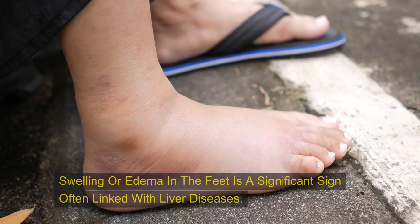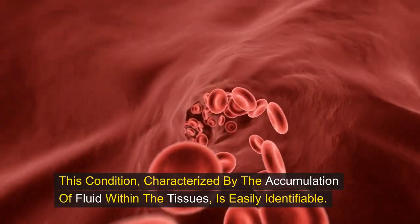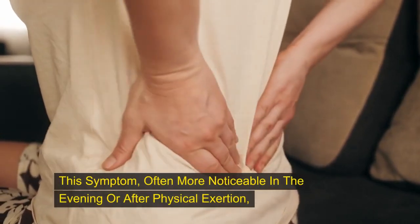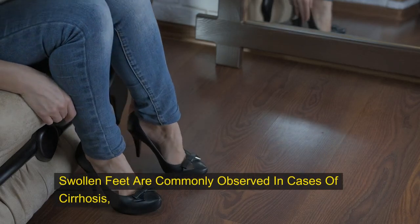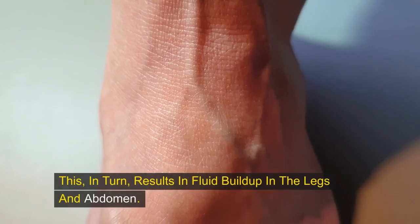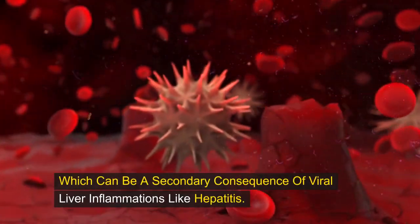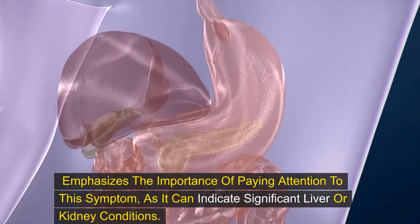Sign number six: swelling of the feet. Swelling or edema in the feet is a significant sign often linked with liver diseases. This condition, characterized by the accumulation of fluid within the tissues, is identifiable when pressure applied to the swollen area with a finger leaves an indentation that remains for some time before slowly returning to normal. This symptom, often more noticeable in the evening or after physical exertion, is a later-stage indicator associated with portal hypertension or decreased albumin levels. Swollen feet are commonly observed in cirrhosis, where impeded blood flow through the liver increases pressure in the portal vein, resulting in fluid buildup in the legs and abdomen. Swollen feet can also manifest as a result of kidney-related issues, such as nephrotic syndrome, which can be a secondary consequence of viral liver inflammations like hepatitis.